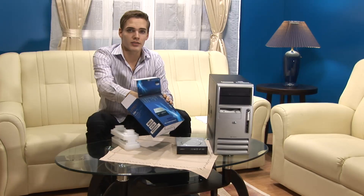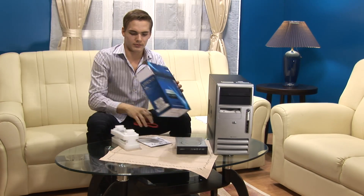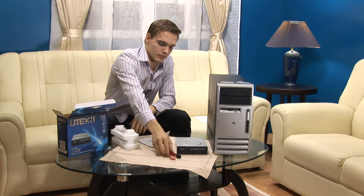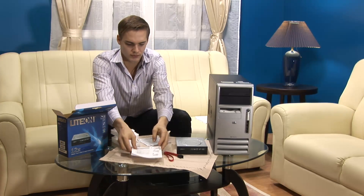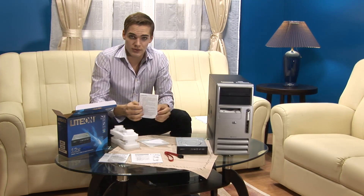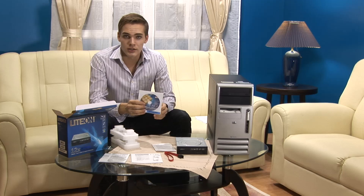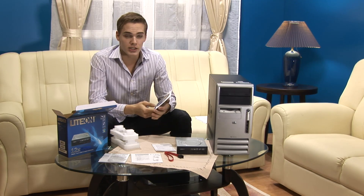Also included in the box, we have some accessories. We have the high-speed SATA cable, the installation guide, a multilingual user's manual, as well as a safety notice. And most importantly, we have the software bundle suite. This includes PowerDVD 9, as well as CyberLink HD DVD solutions.